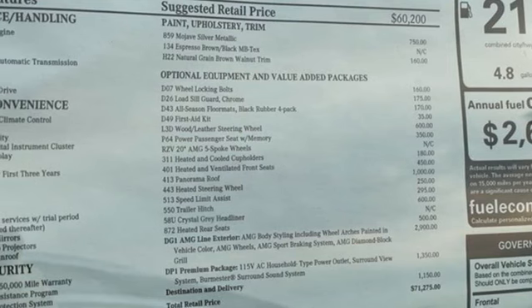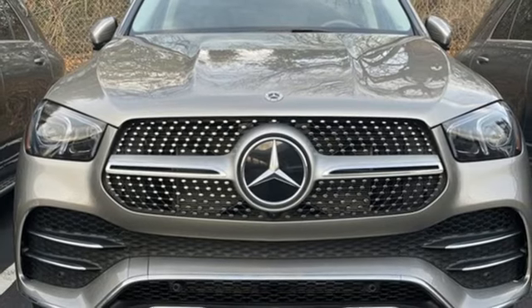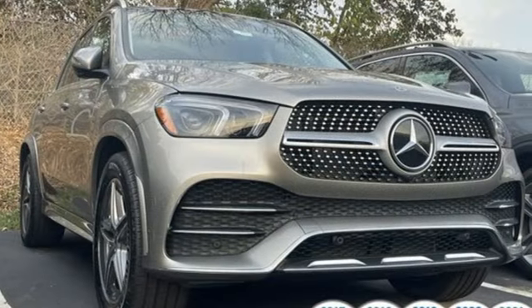Dual zone climate control, streaming audio, power tilting steering column, memory exterior door mirror settings, and automatic transmission.